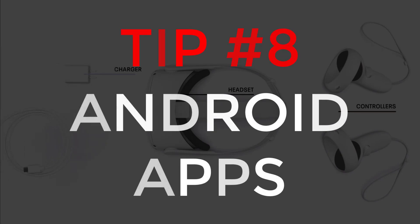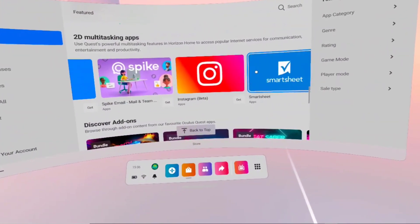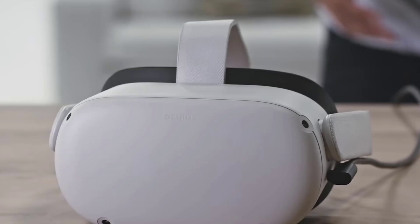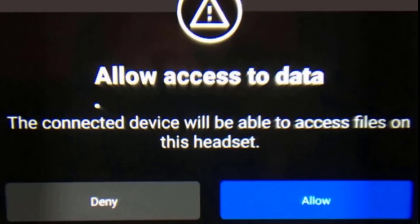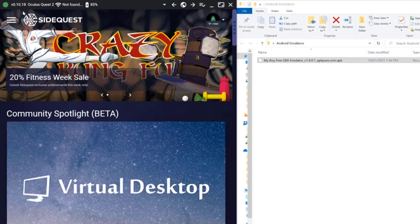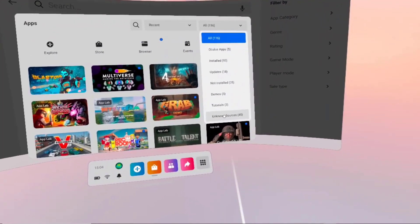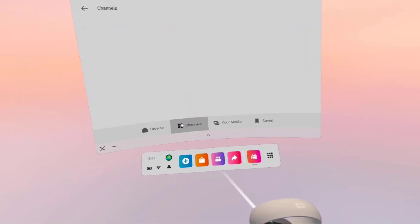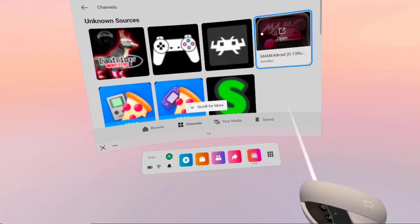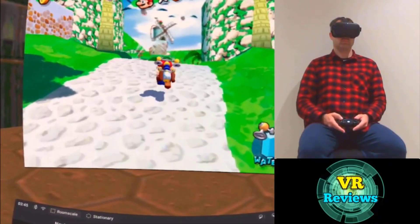The Quest is an Android device, which means many Android apps work on it. Some Android apps you can install directly from the headset, but most you'll need to sideload using a cable and computer. The best way is to get SideQuest, connect your headset to the computer, allow permissions to transfer files from inside the headset, then drag and drop the .apk file onto the SideQuest logo and it will install on your Quest. You'll usually find the app in the unknown sources section or the channels area. You can sideload some pretty cool stuff like Android emulators — I have videos linked in the description below.